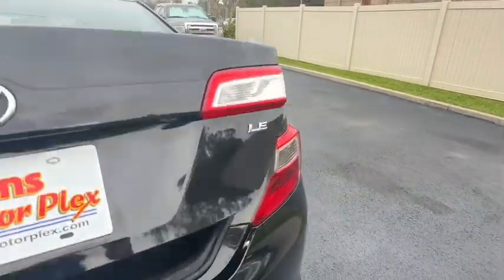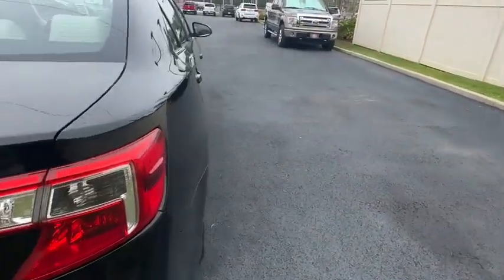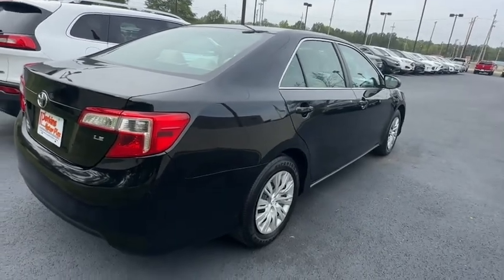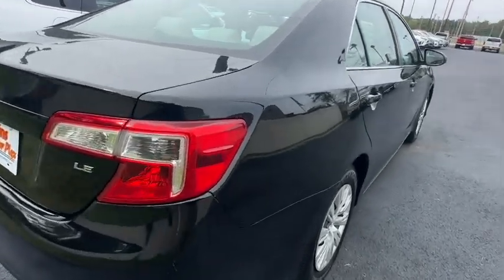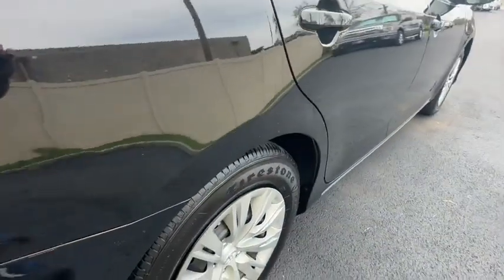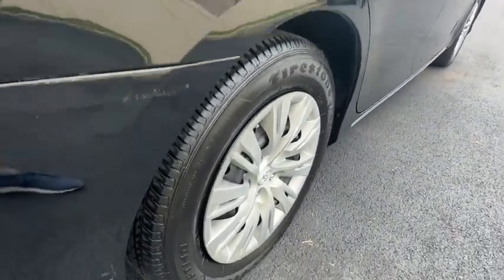Even though this one's almost 10 years old, with the miles that are on it, we can still get deluxe coverage protection — zero dollar deductible. You can get covered all the way up to 60,000 miles of driving. So long-term peace of mind is still available on this car.